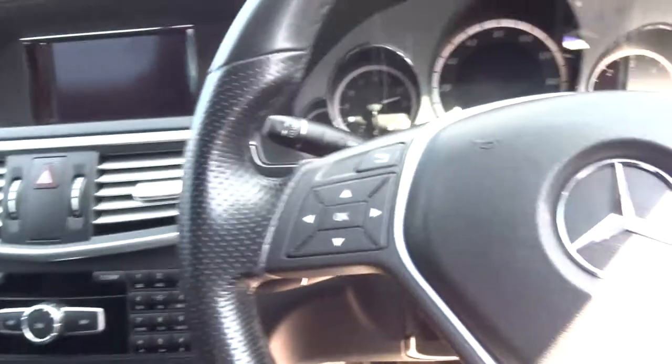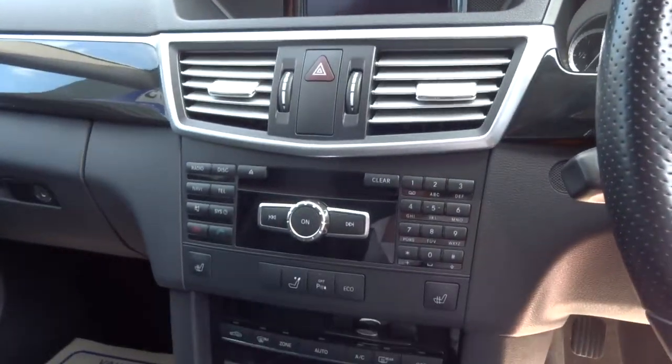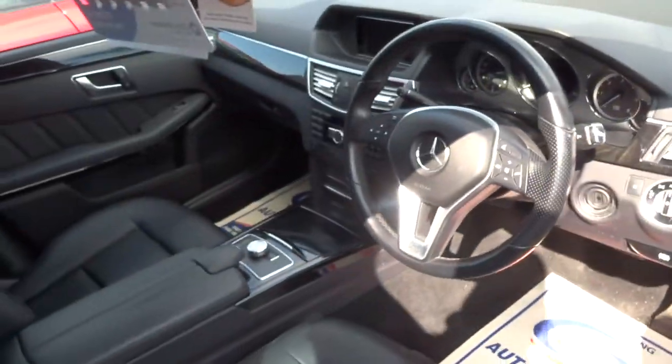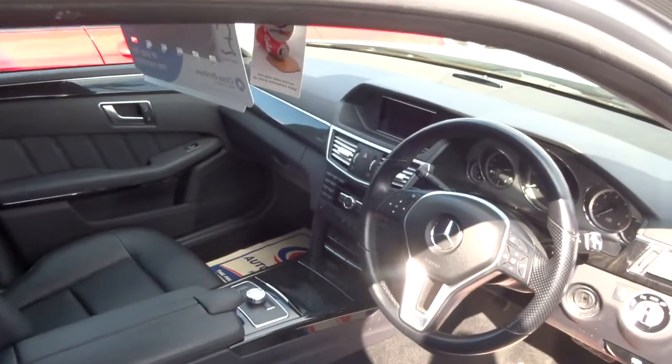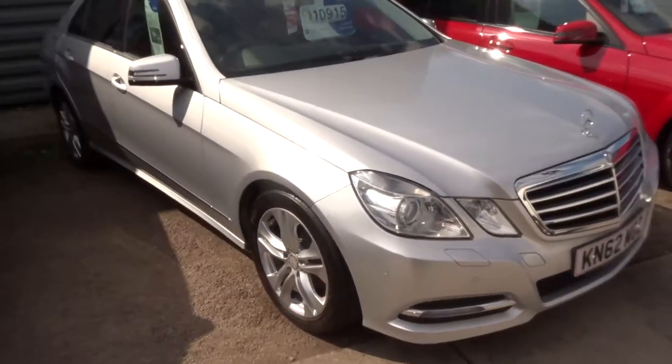All of our cars have a 160-point check when they come up to the forecourt, and after sale they go back for another 160-point check. At that stage, if there was an MOT due, we'd get that organised. We give you a three-month, 1,000-mile warranty as standard.